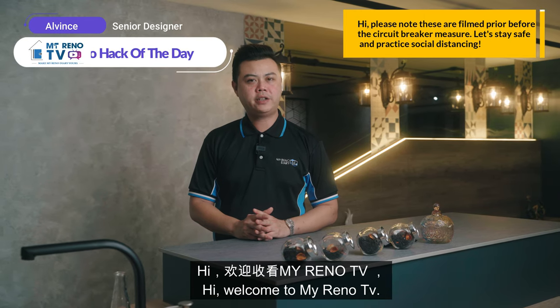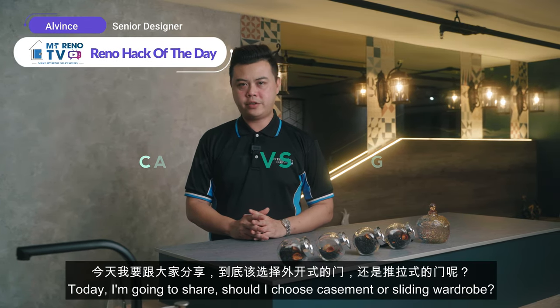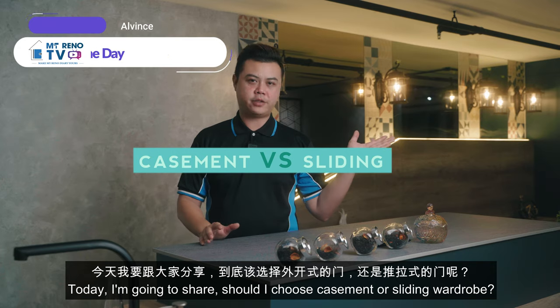Hi, welcome to MyRenoTV. Today I'm going to share: should I choose casement or sliding wardrobe?